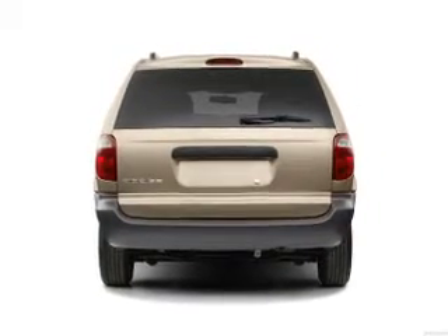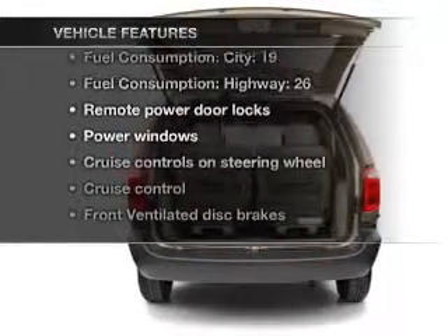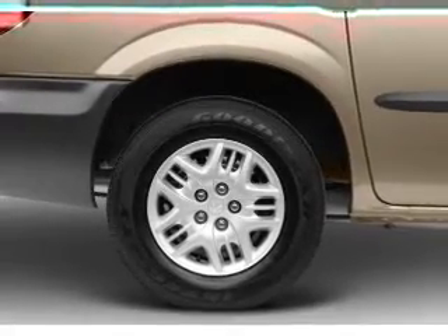Tailor the temperature to your preference and your passengers. Plus, enjoy these notable features that are included in this vehicle: air conditioning, power door locks, power windows, and power steering.